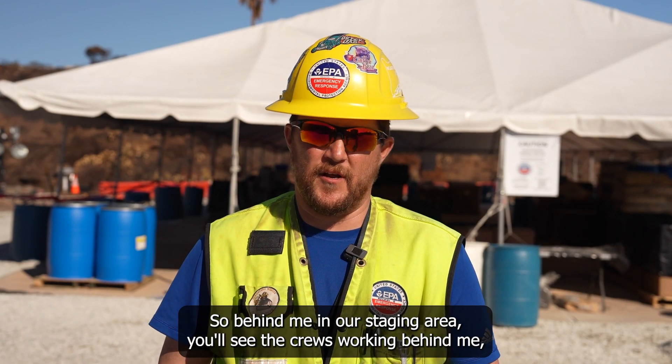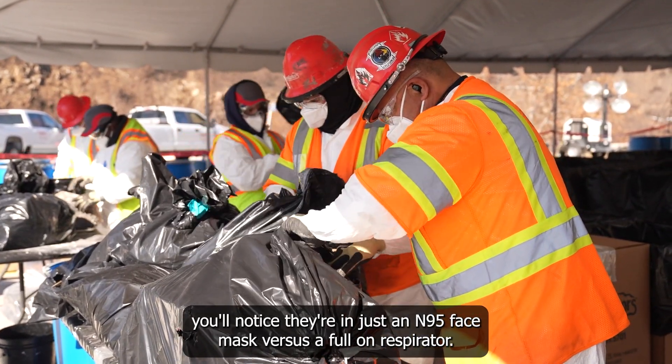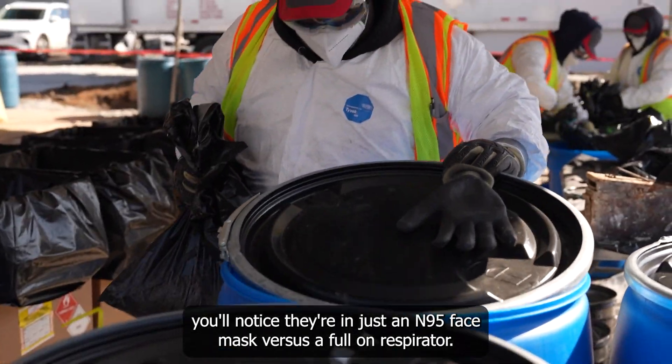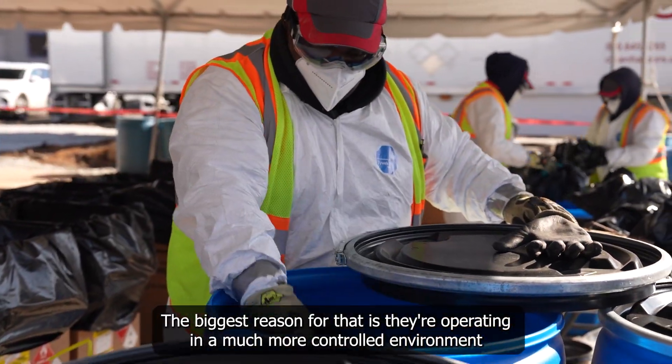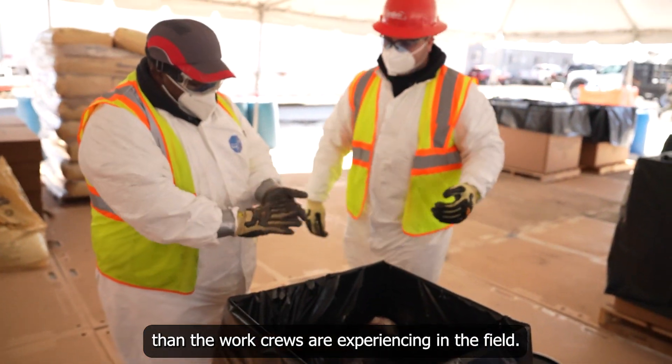Behind me at our staging area you'll see the crews working. You'll notice they're in just an N95 face mask versus a full-on respirator. The biggest reason for that is they're operating in a much more controlled environment than the work crews are experiencing in the field.